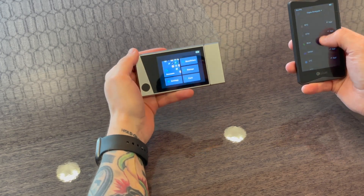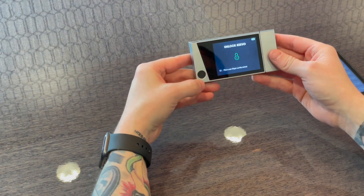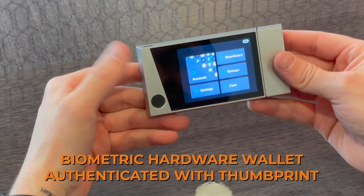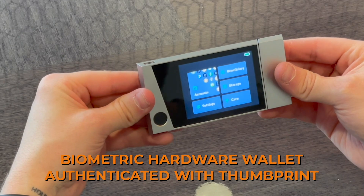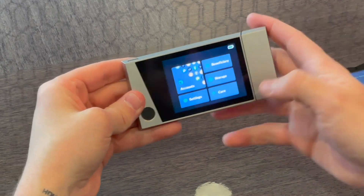Let me start with the Kivo hardware wallet. This device is brand new — it's a biometric hardware wallet, meaning it's authenticated with your thumbprint. I've only been using it for a few days, but I've been sending and receiving transactions and testing out its overall usability.